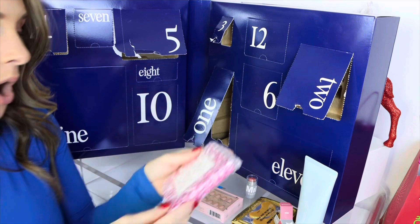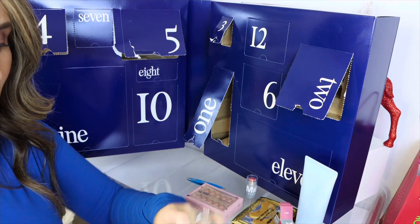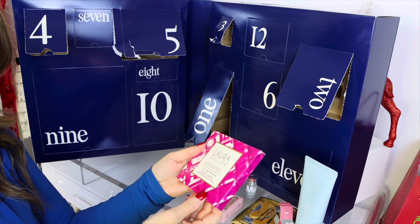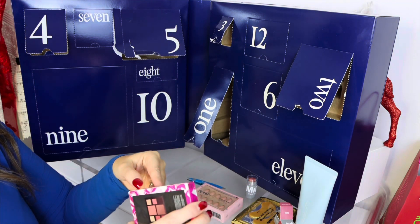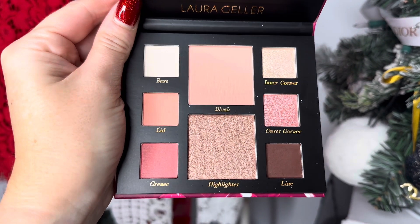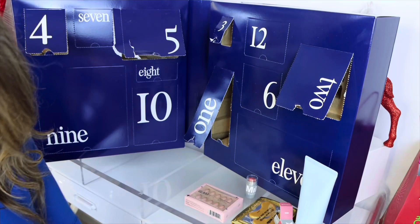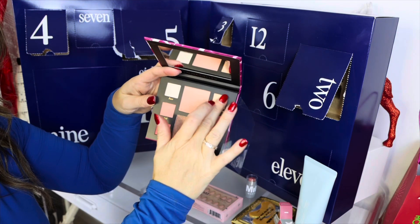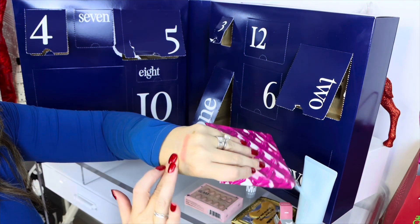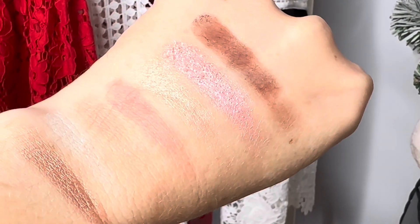Oh my goodness — Laura Geller! Who remembers the Laura Geller baked highlighters? This is the Laura Geller Party in a Palette — 'The Social Butterfly.' It's a full face palette with a mirror, a highlighter, a blush, and some eye shades. Very very pretty — let me take the top off so you can see the shades. Let me do a little swatch. Laura Geller is a legit good brand.